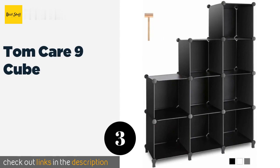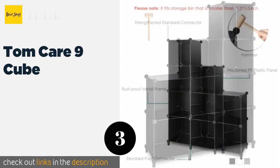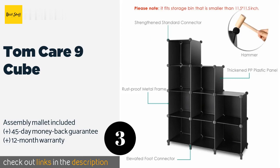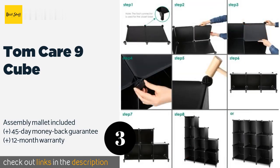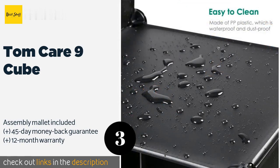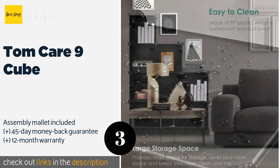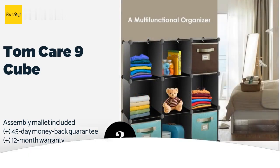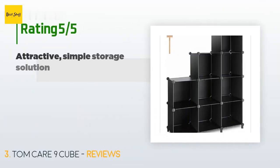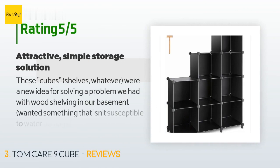Number three is the Tom Care Nine Cube. Although you shouldn't store anything heavy like dumbbells in the lightweight Tom Care Nine Cube, it's still a great option for everyday organization. This model is particularly versatile as its cubbies can be arranged in a number of patterns to suit any space. This product is available on Amazon for $37, with an average of 4 stars from more than 1,645 customer reviews.